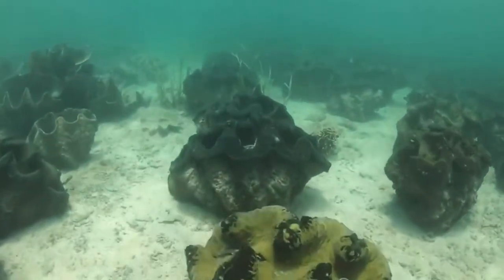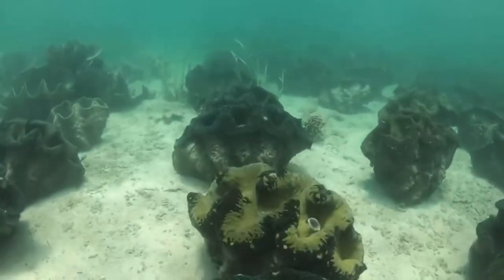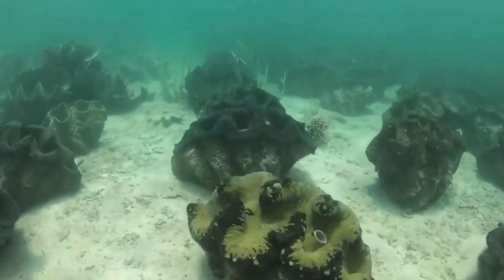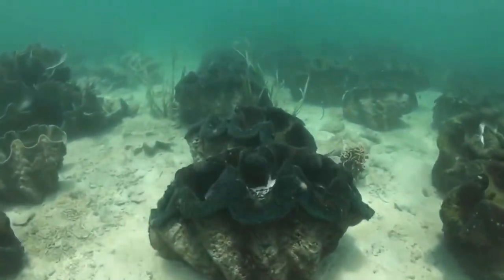The Giant Clam is five feet in width and it is easily one of, if not the heaviest molluscs in the world. It is found in the tropical Indo-Pacific waters.